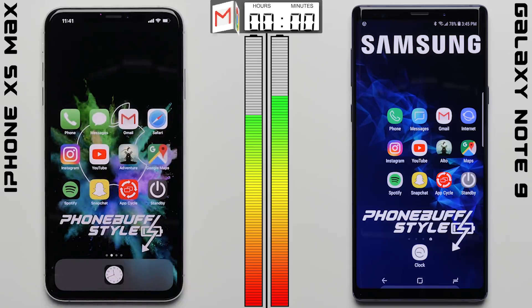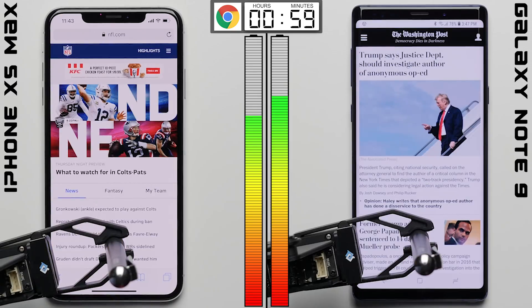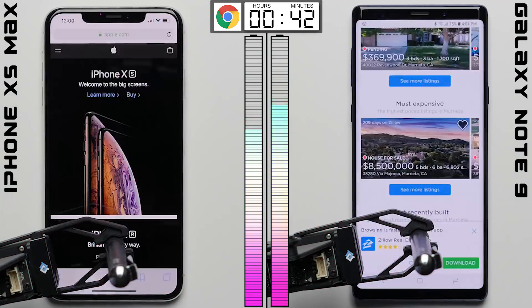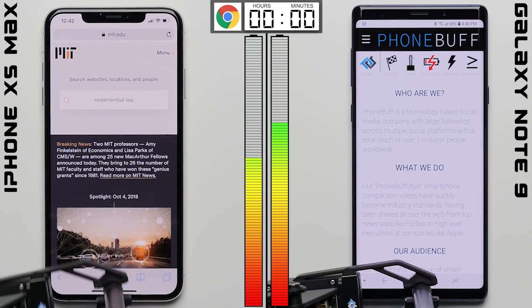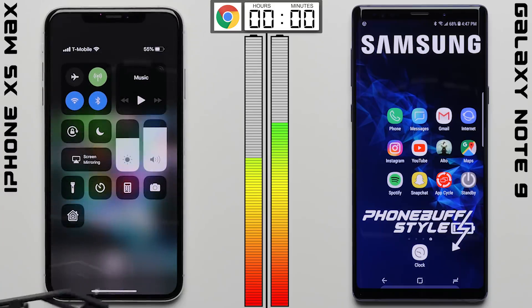The Note 9 is 7% ahead as we enter the browser test, where each phone randomly cycles through the same set of 100 websites every 30 seconds. We're also scrolling through these web pages to better simulate real browsing. After the one-hour browsing session, the Note 9 improves its lead, now 13% ahead at 68%, compared to just 55% for the iPhone.